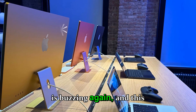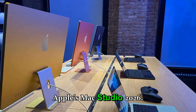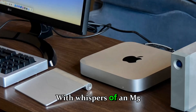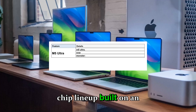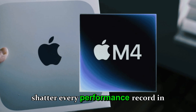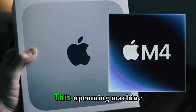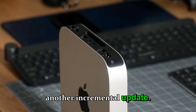The tech world is buzzing again and this time all eyes are on Apple's Mac Studio 2026. With whispers of an M5 Max and M5 Ultra chip lineup built on an advanced two-nanometer process, Apple seems ready to shatter every performance record in the workstation category.